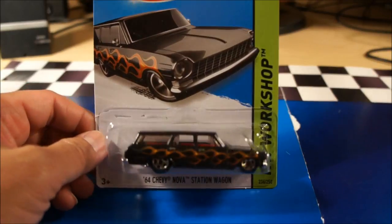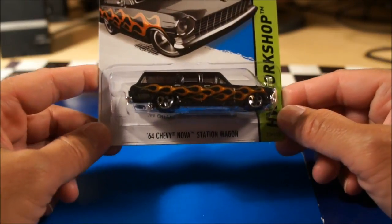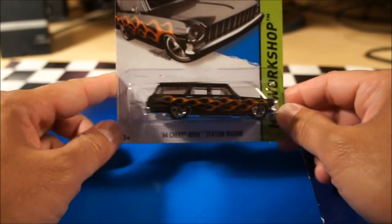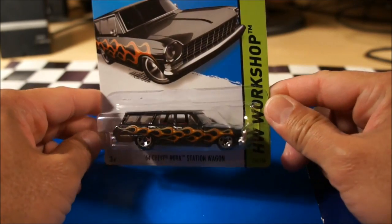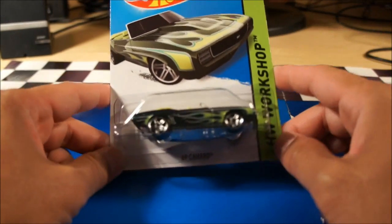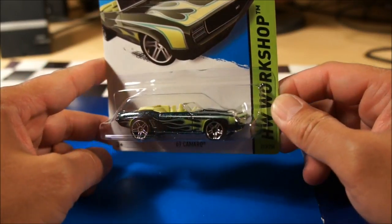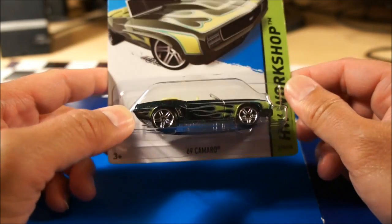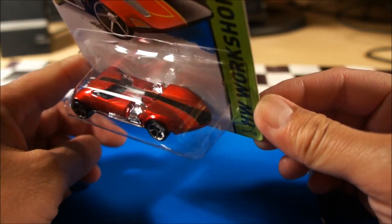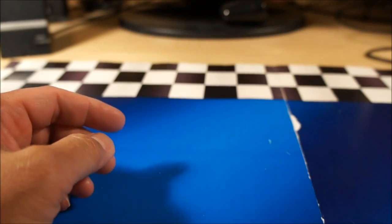Those are all the M case regular mainlines. The next three are the Toys R Us color exclusives. First one is the 1964 Chevy Nova station wagon in black — Toys R Us exclusive only colors, three colors. Pretty cool. The second is the '69 Camaro convertible in a very nice green color. And the third color exclusive is the Twin Mill in red, also a very nice color. There are the three Toys R Us color exclusives.